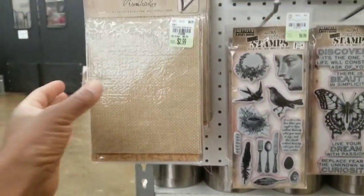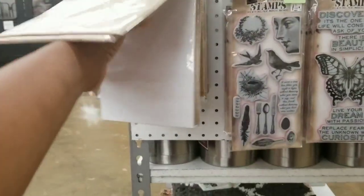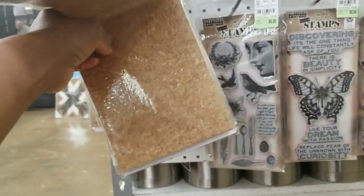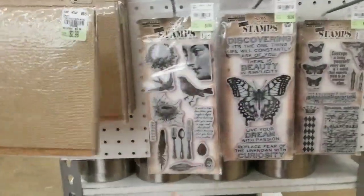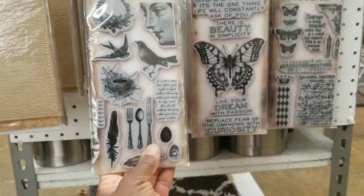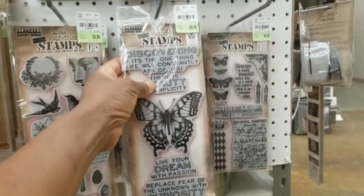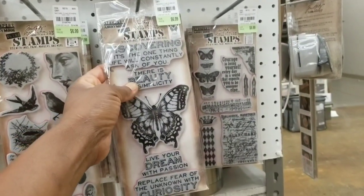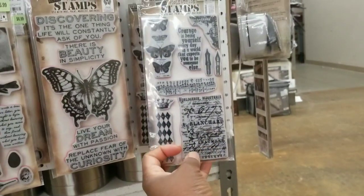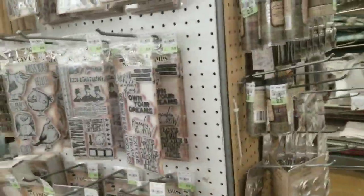What is this? Textured surfaces for $2.99 — you get different materials: I see corrugated board, what looks like burlap, and another texture I can't quite name. Moving along to this set: you've got bird, bird nest, silverware, and a lady's face. If you love butterflies, look at that pretty butterfly! 'Discovering — it's the one thing life will constantly ask of you.' And then this collage set: 'Courage is being yourself every day in a world that expects you to be someone else.' Love that.